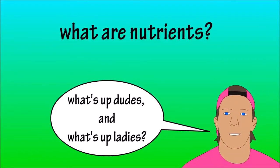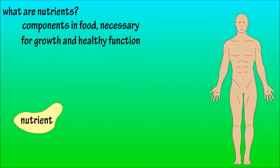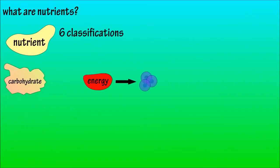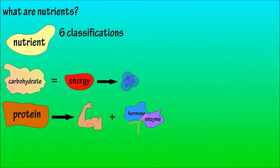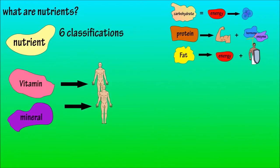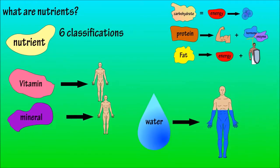Nutrients are components in food that the body needs to grow and maintain healthy function. Basically, the body needs nutrients to survive. There are six classifications of nutrients: carbohydrates, which are mainly energy for cellular function; proteins, whose primary function is to grow and maintain tissue and build other important chemicals in the body; fats, which provide energy and protection; vitamins, which contribute to important functions in the body; minerals, which also contribute to bodily functions; and water, which makes up about 60% of body weight.